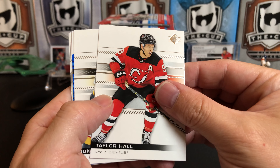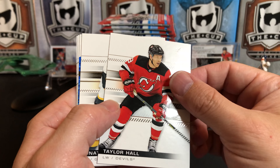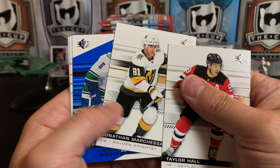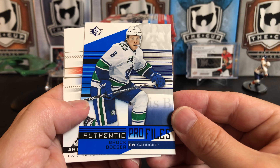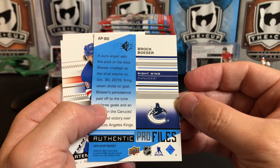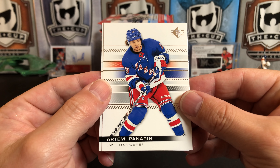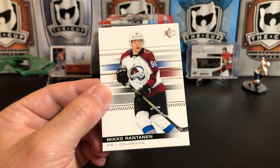Taylor Hall — interesting, still in his Devils uniform, much like his SP card. You would have thought they'd have a chance to change that to a Coyotes card, but no. Jonathan Marchessault. We've got an Authentic Profiles of Brock Boeser — I don't know if this is a blue parallel. I don't normally watch breaks of a product before I open it, just so I can find out for myself. Artemi Panarin and Mika Zibanejad.